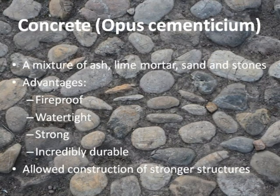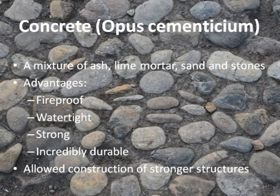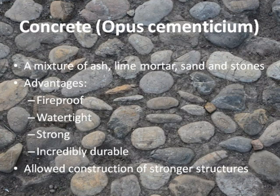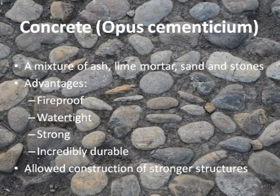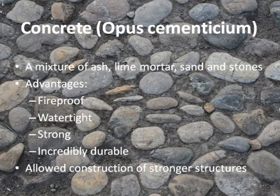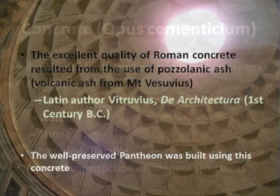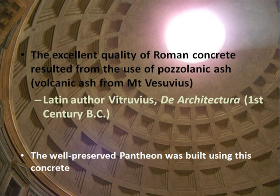who used it to construct buildings, roads and bridges, which still exist today. It allowed for the construction of tall, strong structures, and when in a liquid state, could be poured into moulds and cast into different shapes. According to Vitruvius' book De Architectura, the magnificent quality of Roman concrete was due to the use of pozzolanic ash.